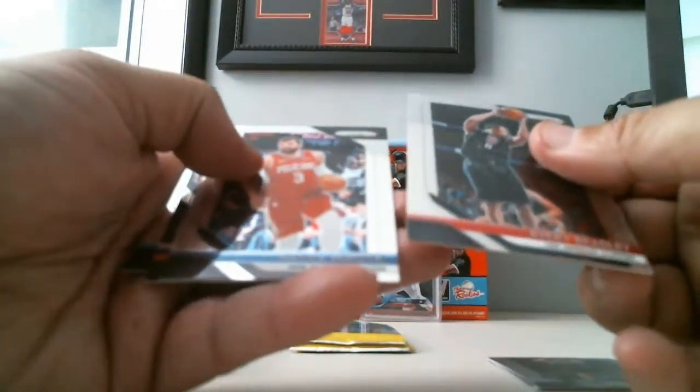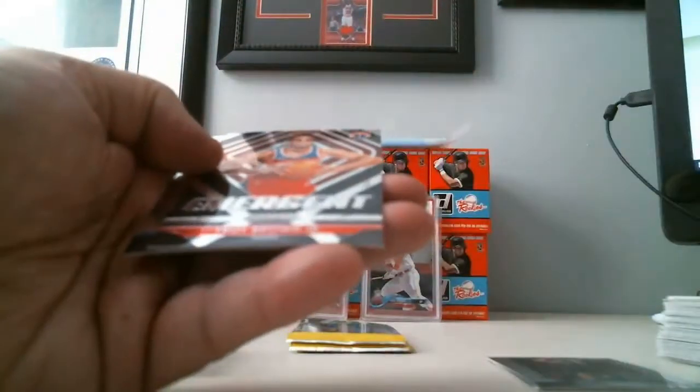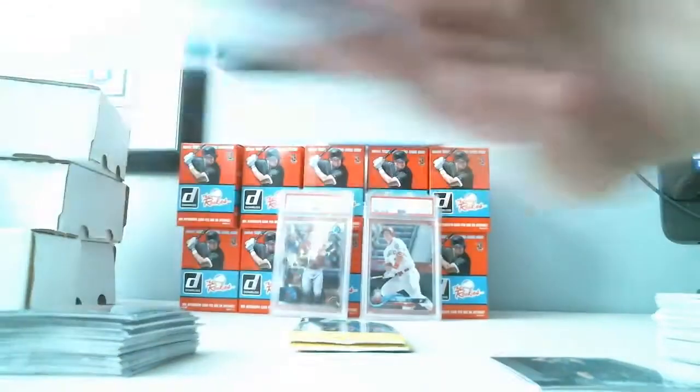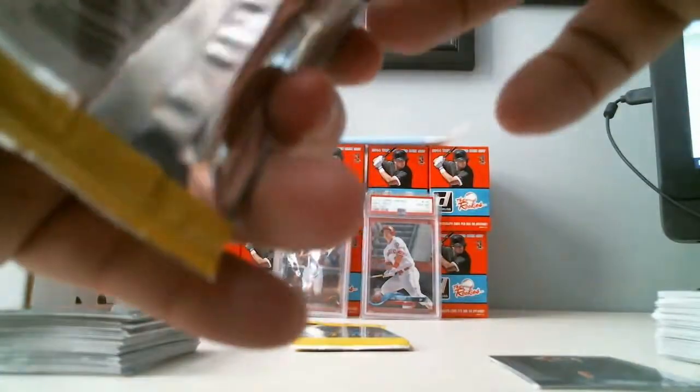Avery Bradley, Nikola Mirotic, we got an Emergent Troy Brown Jr., and Frank Kaminsky. Three more packs and I'll take a look at the summary of what we got.